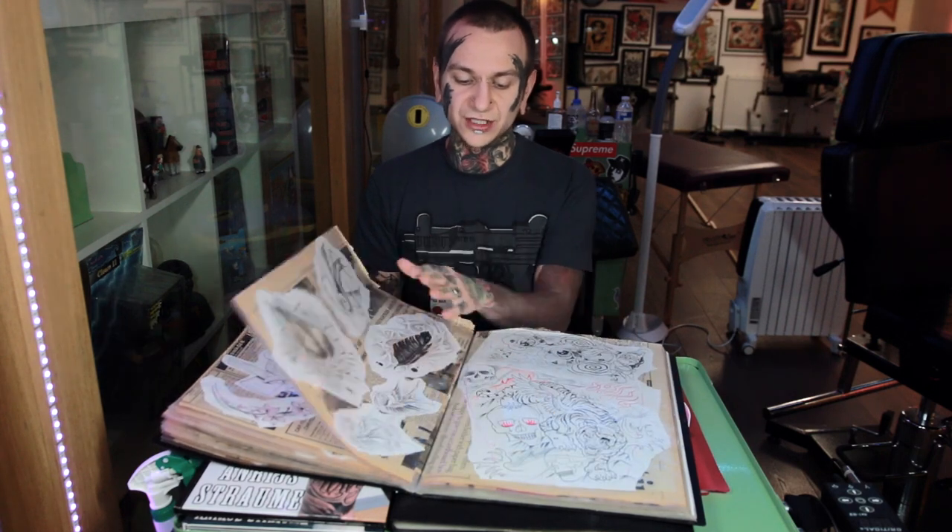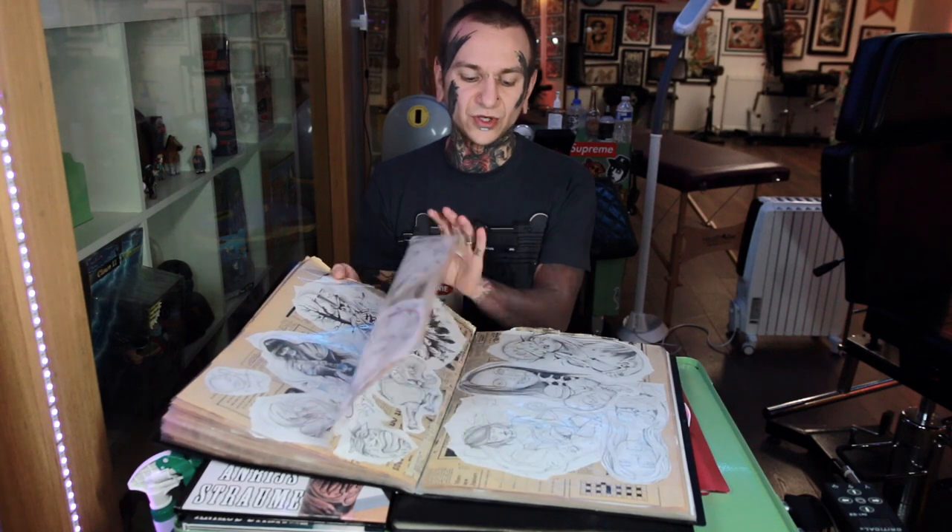In this portfolio you can see traditional designs, more cartoony work, black and gray, color designs, lettering, roses — lots of different stuff. If you're searching for an apprenticeship, you need to show that you can do a lot of things. Maybe not all of them will be your best work, but at least you can show that you're good at a lot of different things, and that will be really helpful for your portfolio.